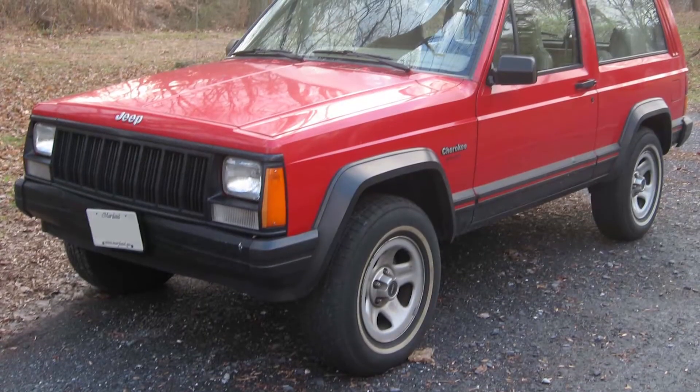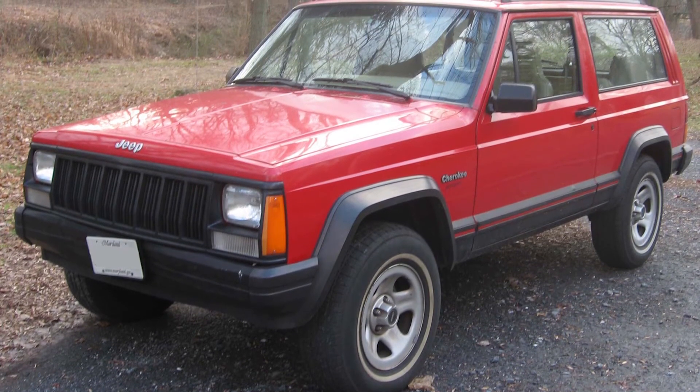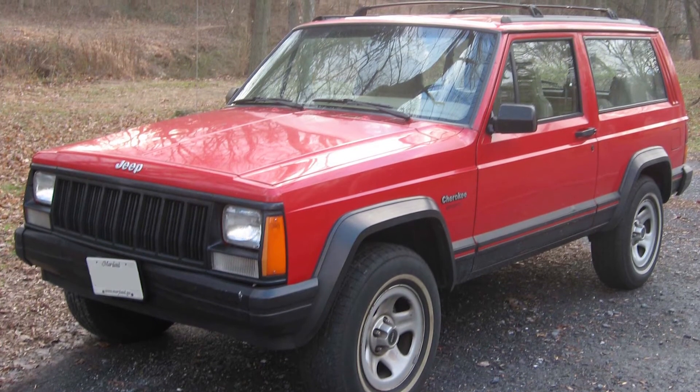My first car I bought was a Jeep. It was a two-door, two-wheel drive, four-speed Jeep Cherokee — early to mid-90s probably. It was as basic as you could get because I was spending my own money that time, but it was fun.